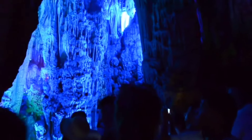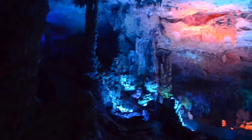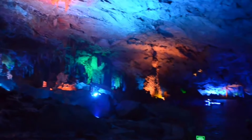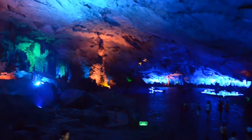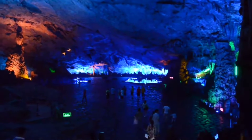Once you step inside it feels like entering a grand stone cathedral. Over centuries dripping water has sculpted beautiful stalactites, stalagmites and massive columns that reach towards the ceiling. These natural formations are now highlighted by colorful neon lights, creating a dreamlike atmosphere that feels almost magical.